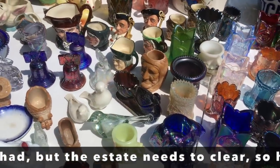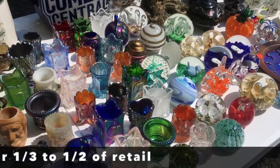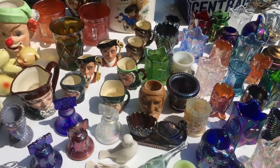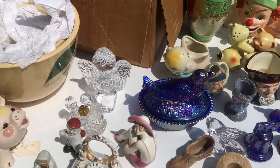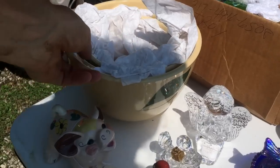A lot of this is Joe St. Clair and Mosser and some of the 1980s and 90s designers. They're nice pieces — he's got ashtrays, he's got vases. You've got quite a collection to sell, don't you? He's got a thousand paperweights. He collected good stuff at least. You'll have fun with it.